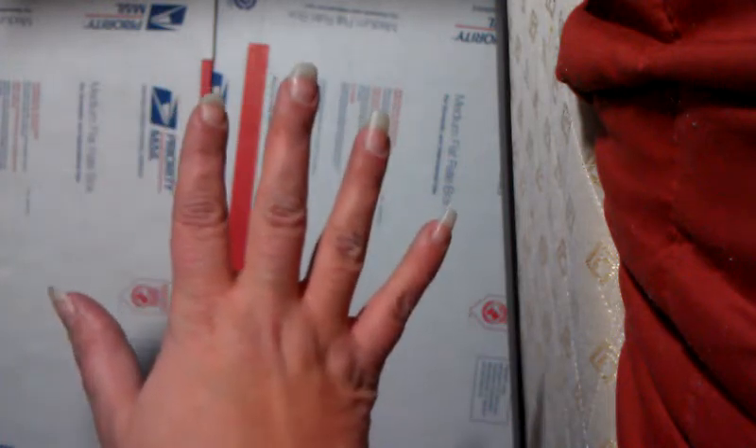Hi guys, Steph here. So I have a small haul from Michaels because I got an email today saying that their daily deal was 5 of the Recollections cardstock packs for $10, which is a great deal.